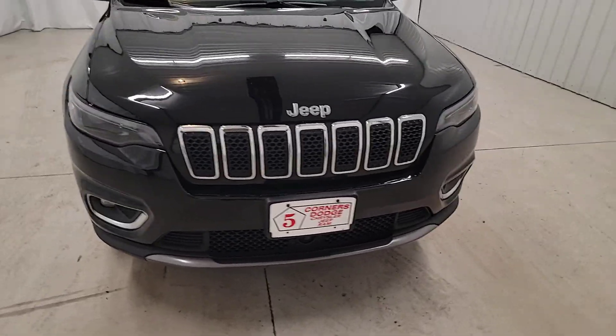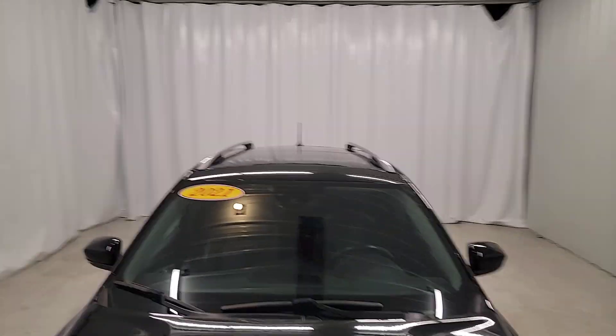Satellite radio, power passenger seat, backup camera, power lift gate, heated mirrors.